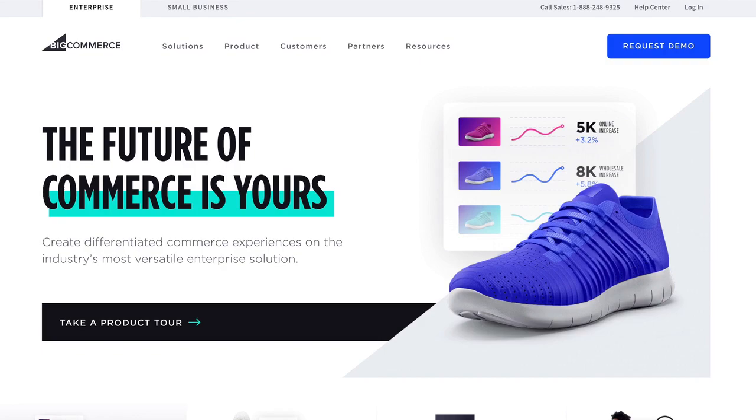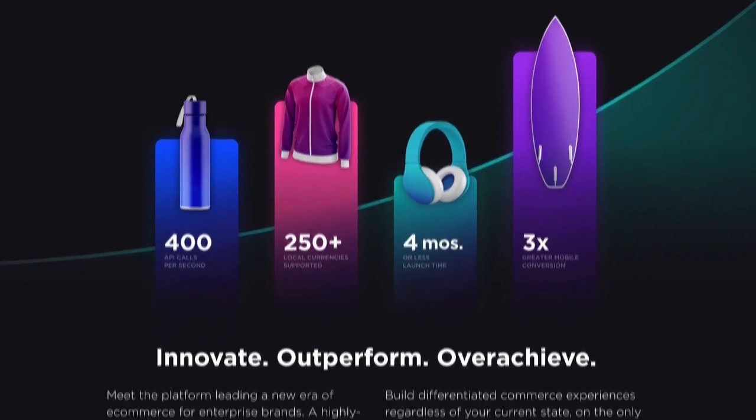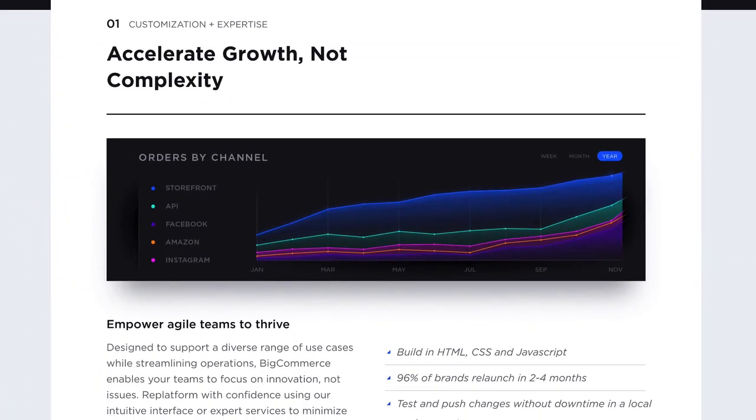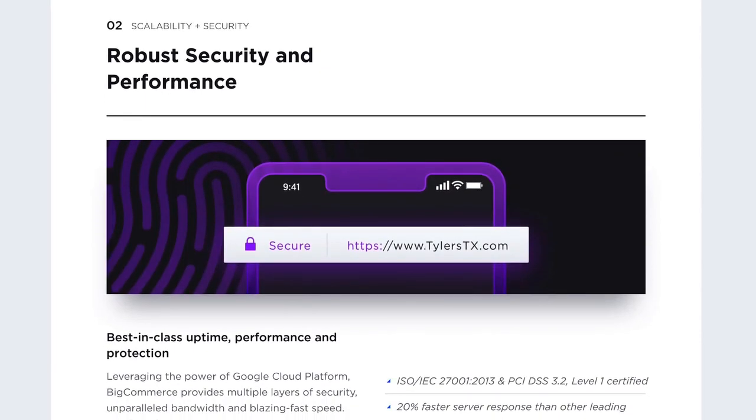That's where BigCommerce comes in. BigCommerce is a specialized e-commerce platform. We do all the heavy lifting so you can focus on growing your business. And with BigCommerce for WordPress, you can bring all this power directly to your WordPress site.